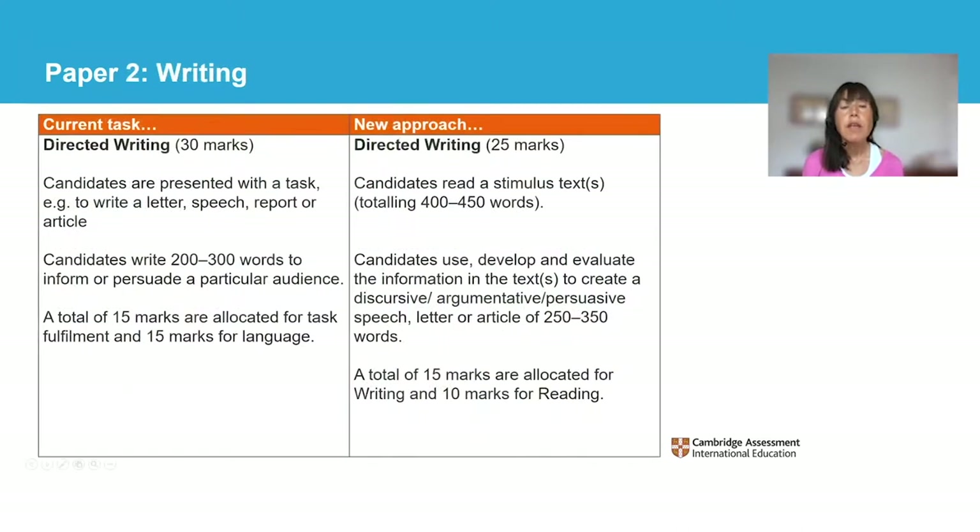Next, we'll look at the writing paper. The structure of the writing paper is similar to the current paper. The first part is a directed writing task and the second part is a composition. The directed writing task has changed to include greater reading input. Candidates may be presented with one or two texts in the paper — the reading material has a total of approximately 400 to 450 words in length. Candidates are presented with texts on a particular topic which give opposing views. This presents students with the opportunity to evaluate and select pertinent ideas from the texts, to formulate an informed opinion on the topic, and produce a written response. This is a useful skill in preparation for higher-level study or work. The marking criteria for this task have been updated, and there are 15 marks available for writing and 10 for reading.